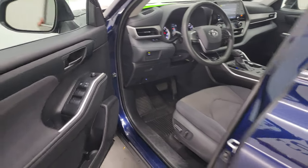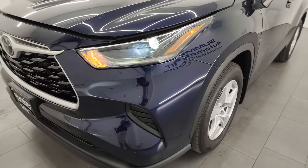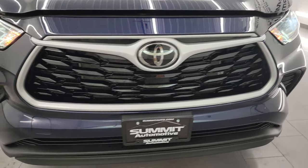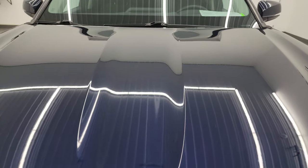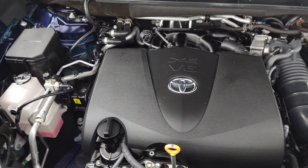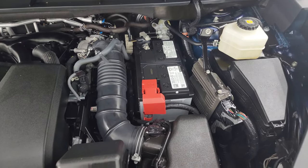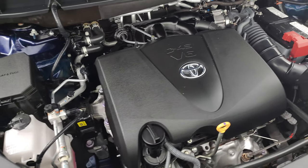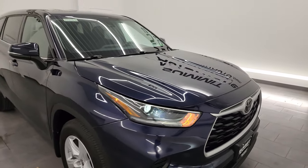I would personally like to thank you for checking out the video today, and hopefully from this HD video you've been able to verify the quality, condition, options, and of course the cleanliness of this Highlander inside and out. You get those nice LED headlamps — they are very bright. Under the hood we have the 3.5 liter V6 engine; the engine bay is very clean and runs very smooth. 295 horsepower. This vehicle has been fully safetied and inspected by our service shop, has a fresh oil and filter change, all fluids checked and topped off, and this Highlander is 100% ready to go.